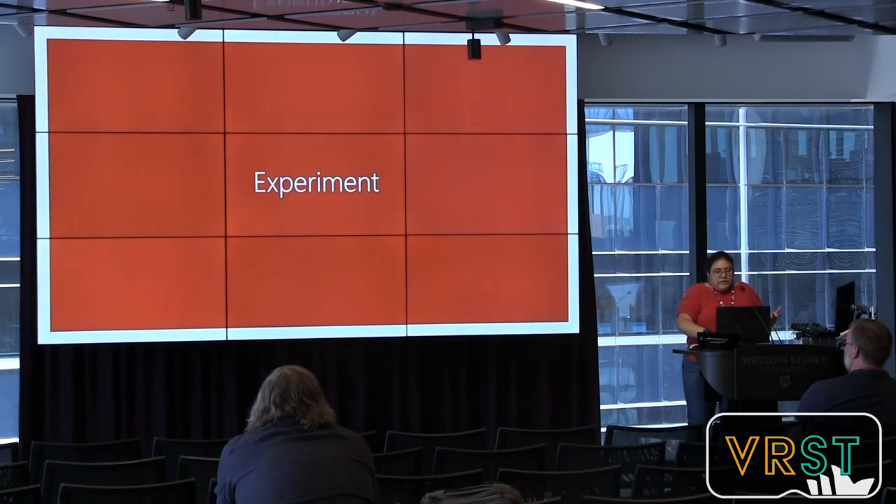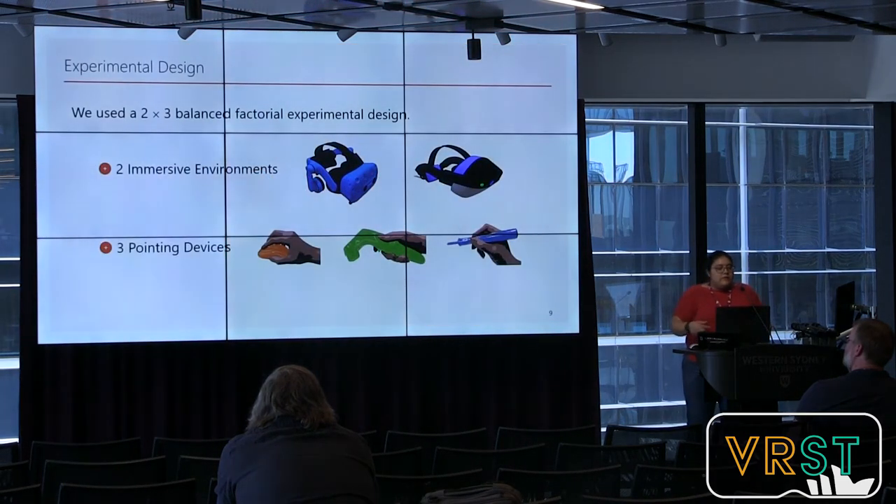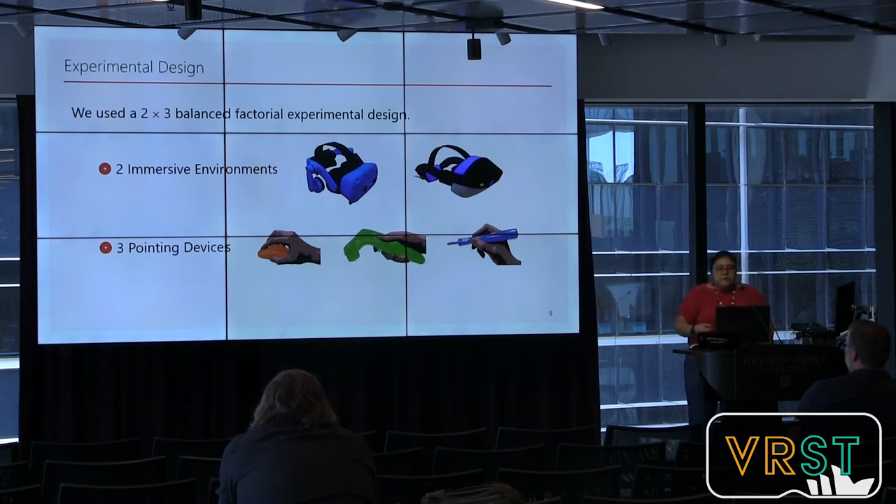To do that, they ran a user study. The experiment used a two-by-two balanced factorial design with two factors: immersive environment and pointing device. There were two different environments — virtual reality using an HTC Vive Pro, and augmented reality using a Meta 2. These headsets have a similar resolution, weight, and refresh frequency.